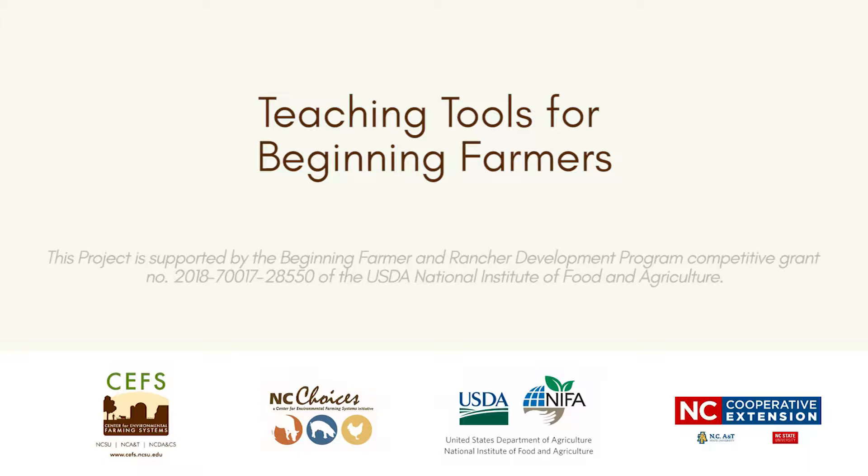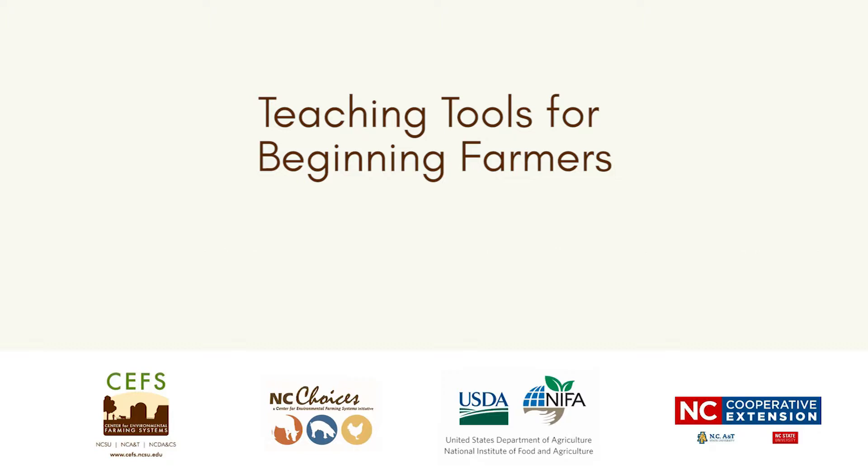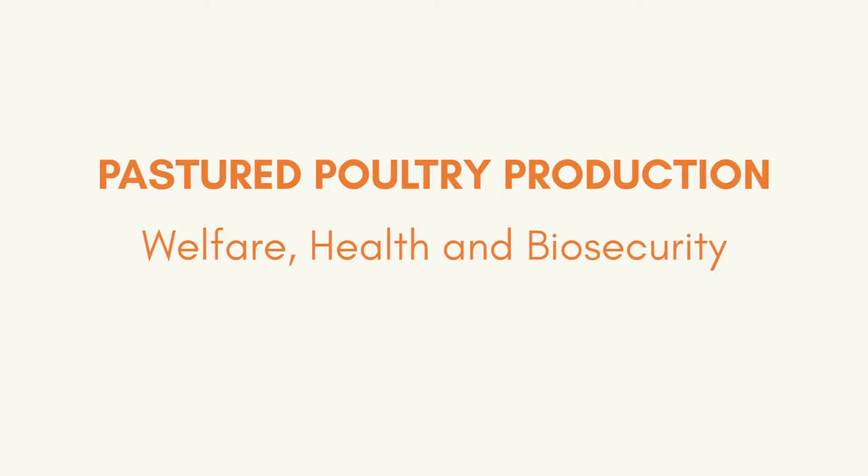Welcome to the NC Choices webinar series, Teaching Tools for Beginning Farmers, funded by the United States Department of Agriculture's Beginning Farmer and Rancher Development Program. I am Margaret Ross, Eastern Area Specialized Poultry Agent with NC State Extension, and I am going to present the module on Poultry, Health, and Animal Welfare. This is one of five modules offered in this webinar series.